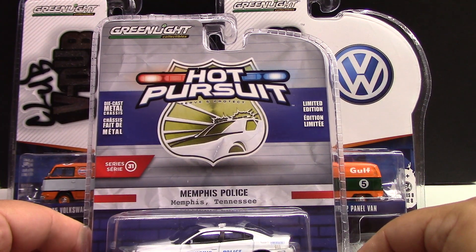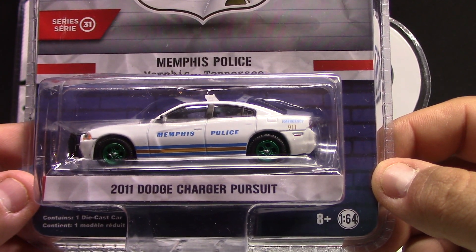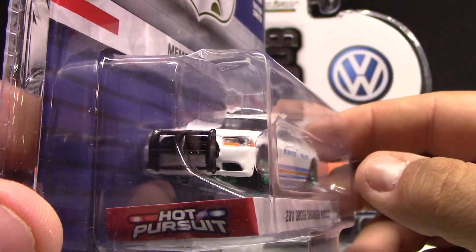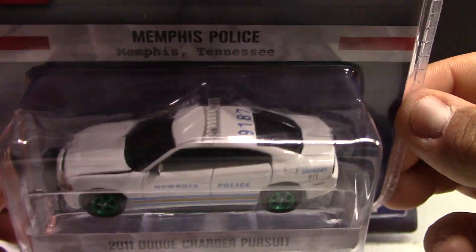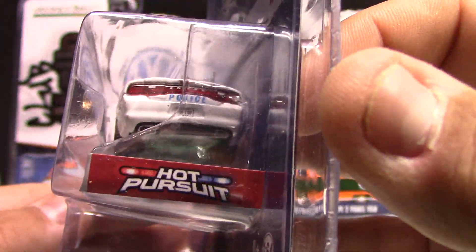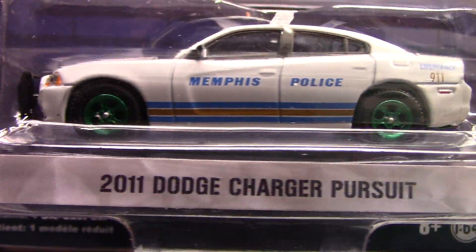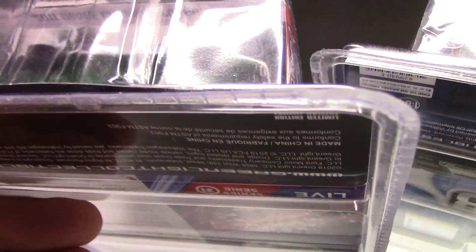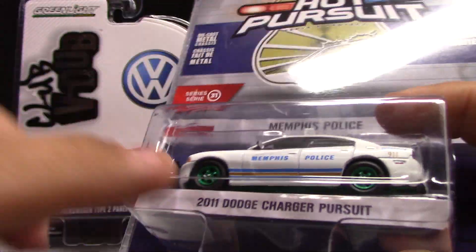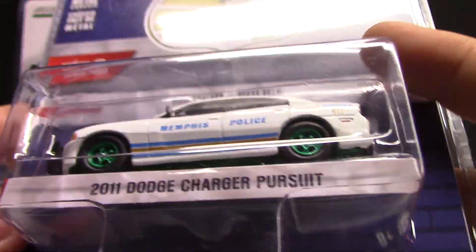The last one is obviously not a Club V-Dub but I threw it in here - this is the 2011 Dodge Challenger pursuit, or Charger pursuit. It's got pretty nice detailing with the big ram bar, light inserts, and a clear light bar on top - not sure why they didn't add colors there. Memphis police livery with Dodge police on the back. You can see this one has a green base, which makes it a Green Machine. Some vehicles just have green wheels, some have the green base too.